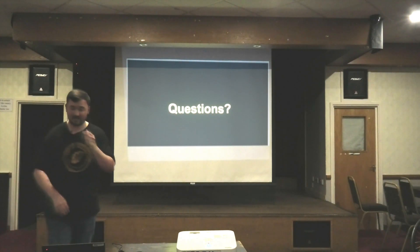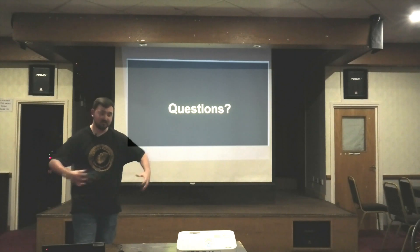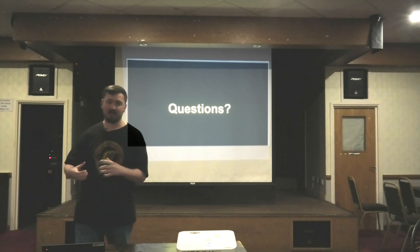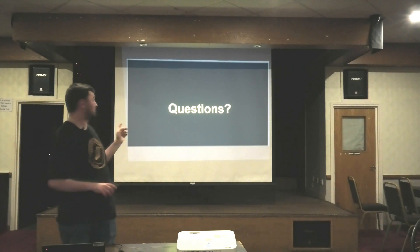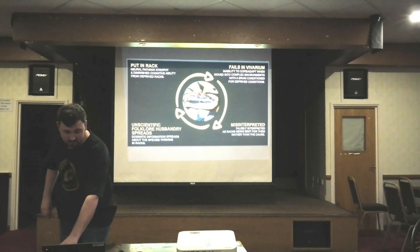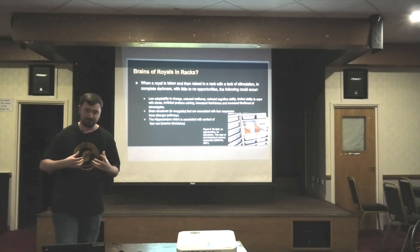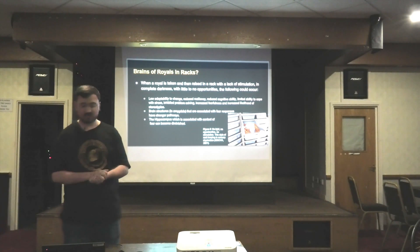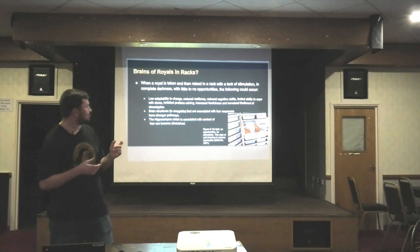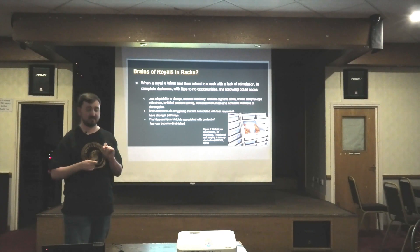I had an example of this recently where someone had their snake in a rack and it was really tightly coiled up, hugged by the walls — it was that small of a tub. She moved it into a bigger tub and it was in the middle, like in that picture of the Canova one. And she was like, 'Oh, it stopped eating,' and everyone was like, 'It's the size of the tub, it's too big.' And I was like, why are we talking about the size of the tub and not thinking about the micro of what's happening in the tub?